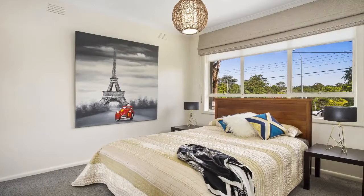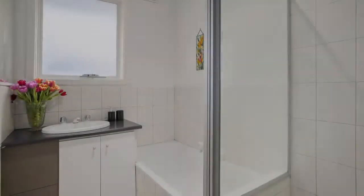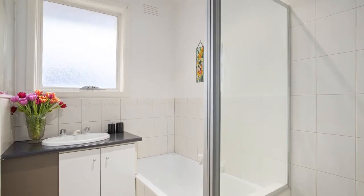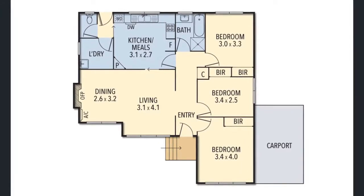A sizeable robed main bedroom and two further bright robed bedrooms share a pleasant bathroom and separate toilet. Features include separate laundry, ducted heating, split system air conditioning and single carport.